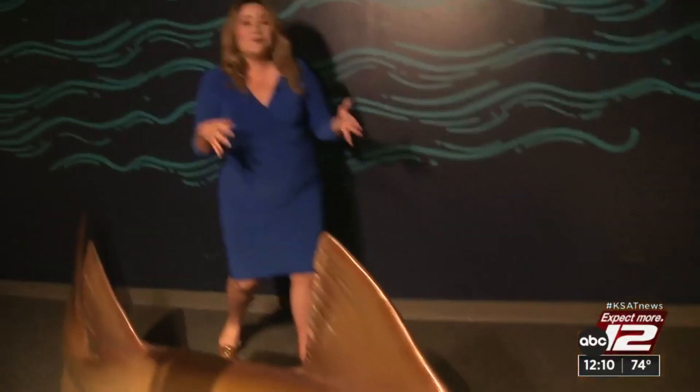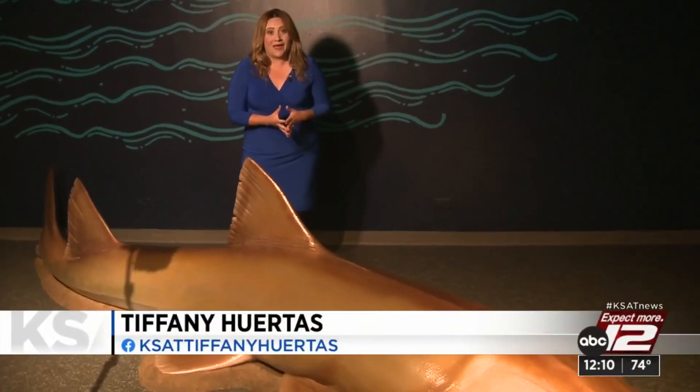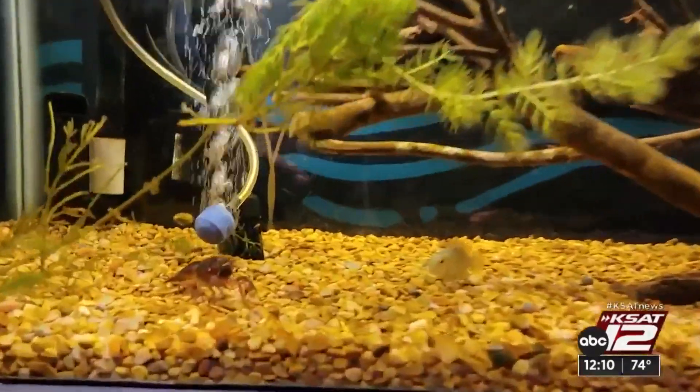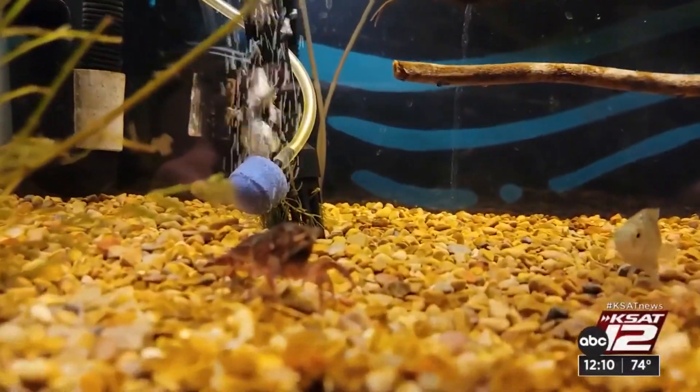This sawfish from Australia can grow up to 21 feet and weigh about 1,500 pounds. The Witte partnered with the San Antonio River Authority to showcase native species found in the San Antonio River.